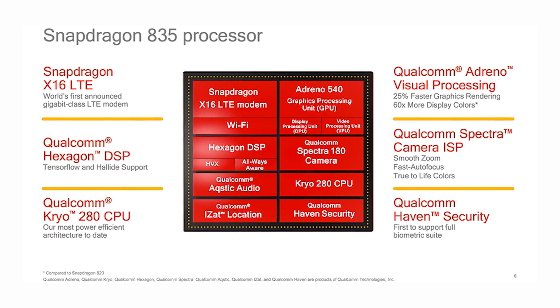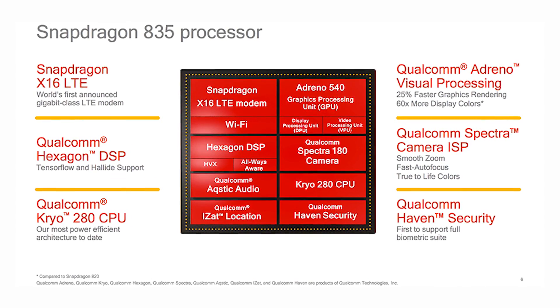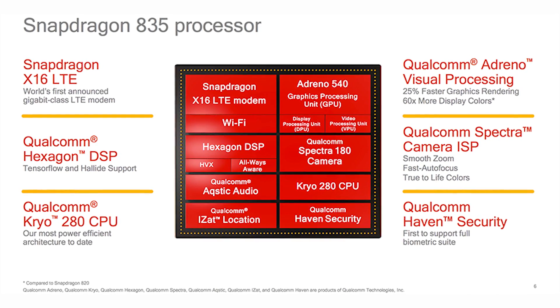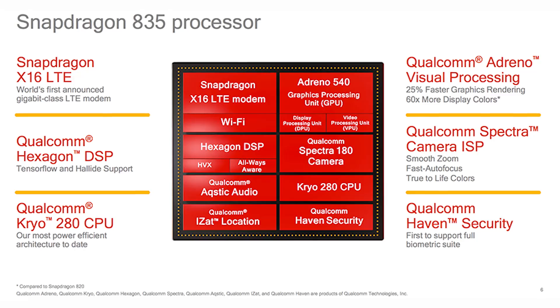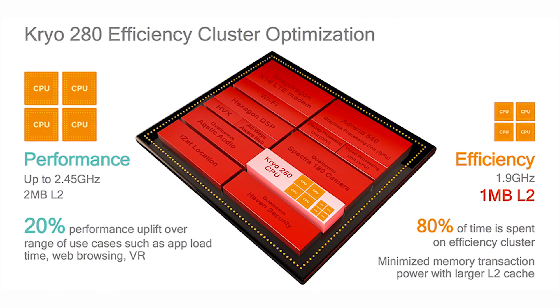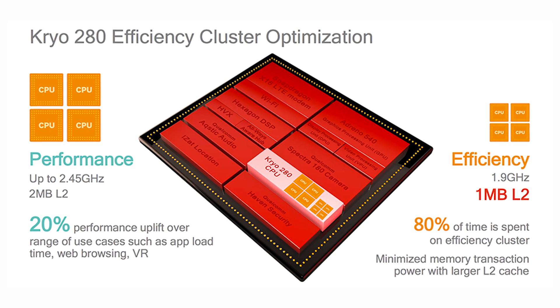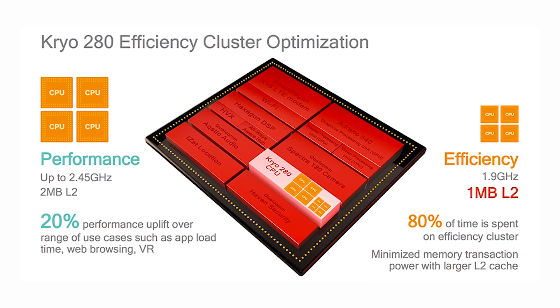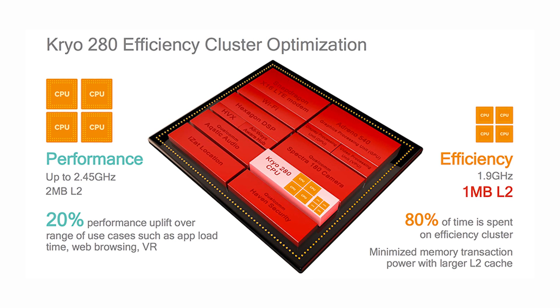The Qualcomm Adreno 540 visual processing subsystem offers advanced 3D graphics rendering and up to 60% more color for lifelike visuals and the most immersive experience. It also has Qualcomm Quick Charge 4 technology that is 20% faster, 30% more efficient than Quick Charge 3.0, and can charge from 0 to 50% in just 15 minutes.